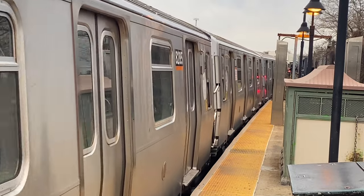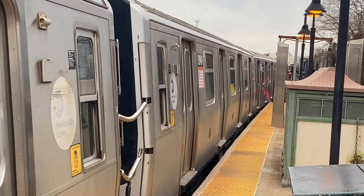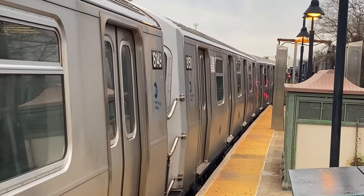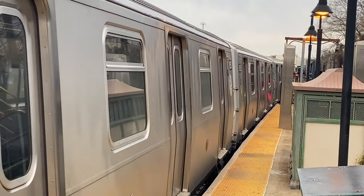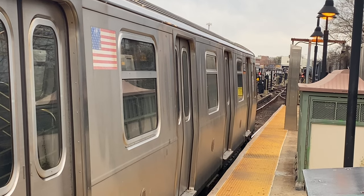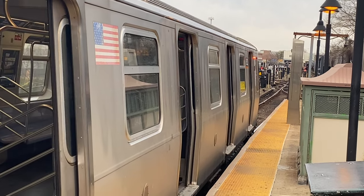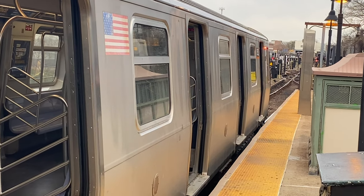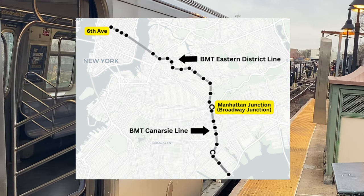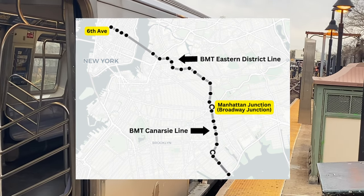During dual contracts, the BMT Canarsie Line was to be completely rebuilt with third rail power and grade separation. However, that section only applied to Manhattan Junction and Rockaway Parkway, as the section from Rockaway Parkway to Canarsie Pier was to be converted into a trolley service by 1920. While the modification process for the BMT Canarsie Line was going on, a new subway called the BMT Eastern District Line was to be built and connected to the BMT Canarsie Line at Manhattan Junction.